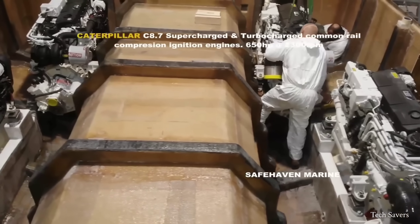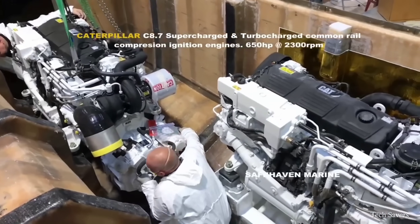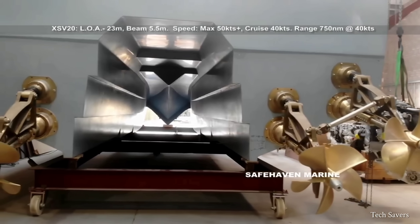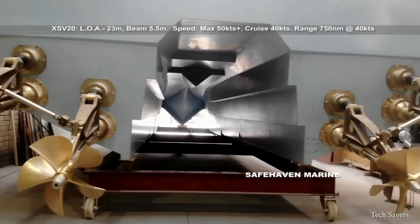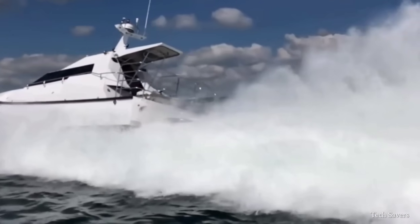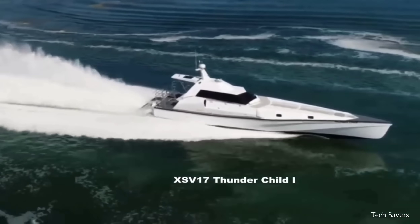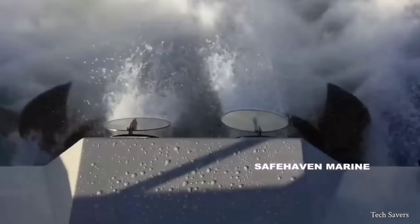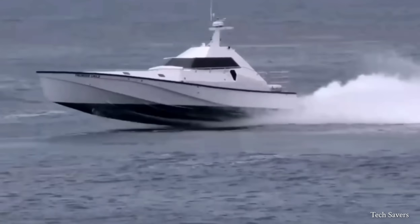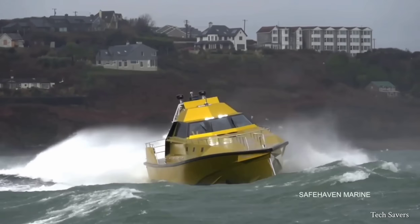The hull offers exceptional sea-keeping abilities on all courses, thanks to its twin-chine arrangements that provide high levels of both static and dynamic stability. The design is fully self-righting, meaning it can recover from a capsize caused by a large breaking sea. It is also capable of surviving in sea-state 8 and can operate effectively in sea-state 6. Additionally, it can maintain its operational speed in sea-states 3 to 4.